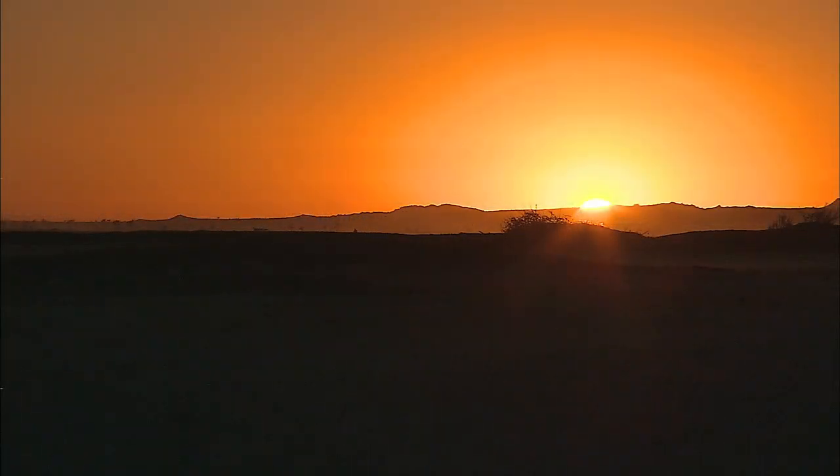On the surface of Kepler-186f, the brightness of its star at high noon is only as bright as our sun appears to us about an hour before sunset.